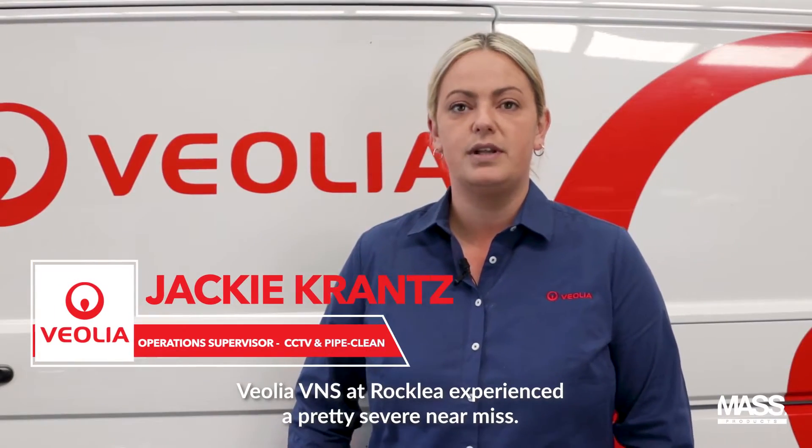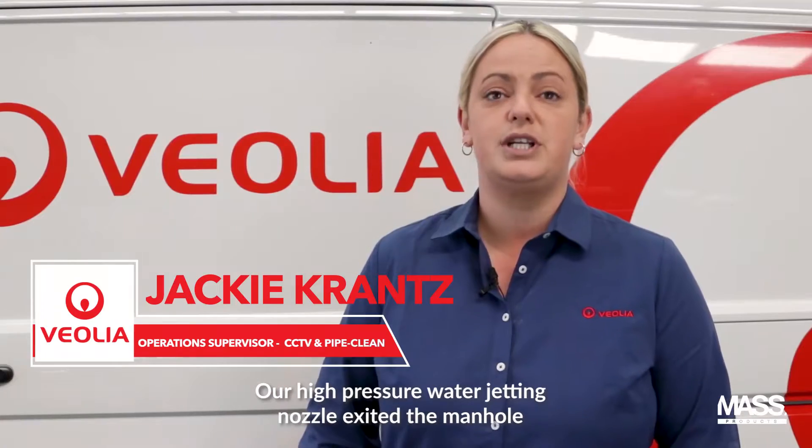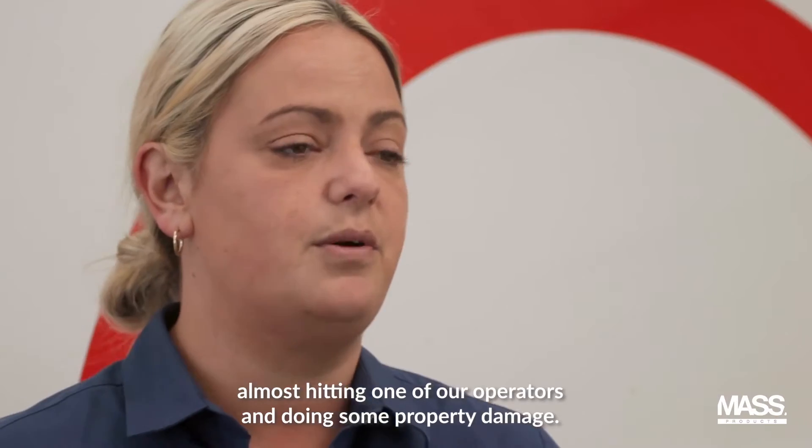The OER V&S at Rocklea experienced a pretty severe near-miss. Our high-pressure water jetting nozzle exited the manhole, almost hitting one of our operators and doing some property damage.